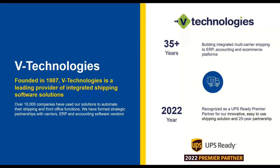We integrate with various different ERPs. If you're ever evaluating enhancements or moving to a different ERP, come speak to us — we may already have that integration in our portfolio. A cool fact: VTech Technologies was recognized as a UPS Ready Premier Partner back in 2022. We've worked very closely with UPS for about 25 years, and we're excited to continue that partnership in the shipping space.